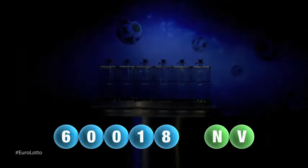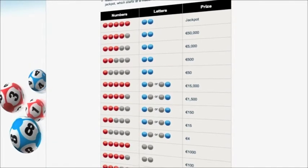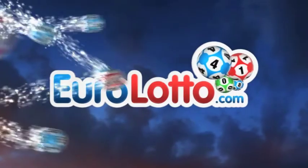Here at Euro Lotto you have 15 different ways of winning. The jackpot is the highest prize and it's never less than 25 million euro. Go to EuroLotto.com every day at 8 o'clock CET to see if you have won. Did you get your lottery ticket? Go to EuroLotto.com.